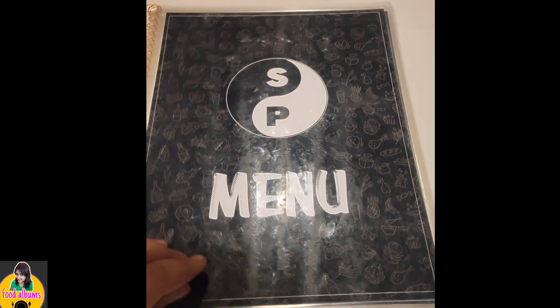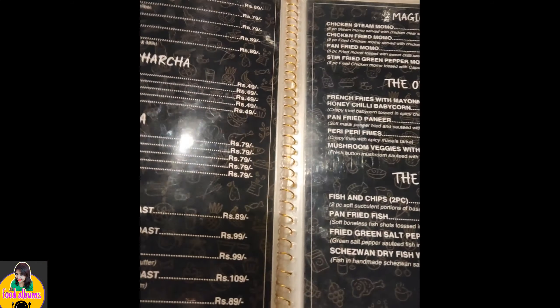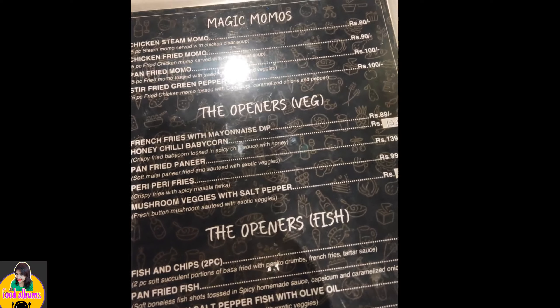Today I'm going to review a newly opened cafe in Belghoria, opposite to Sass Fitness Studio and near to Rottola, with their lucrative menu and delicious calorie-conscious food items. Here is the menu.